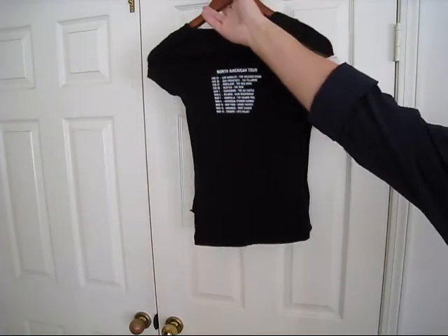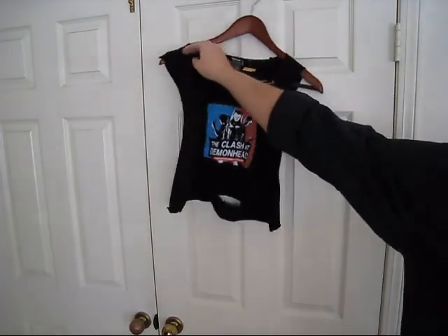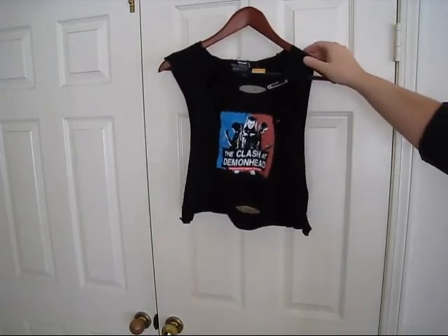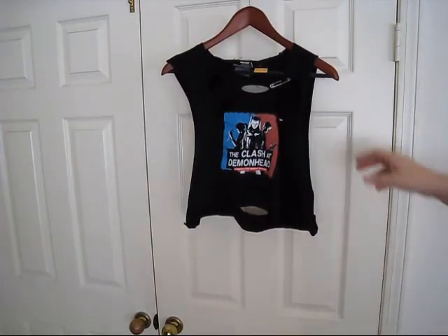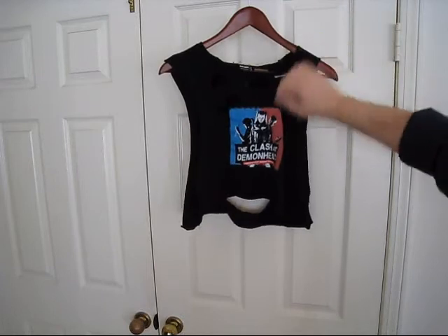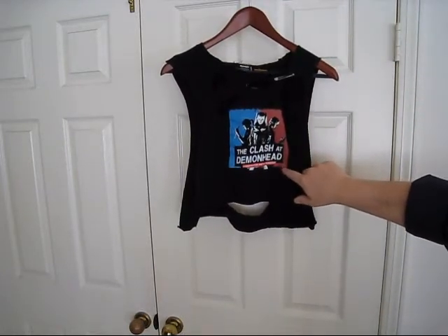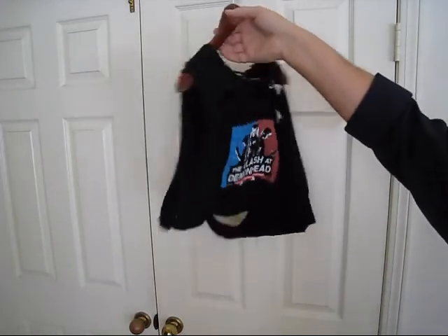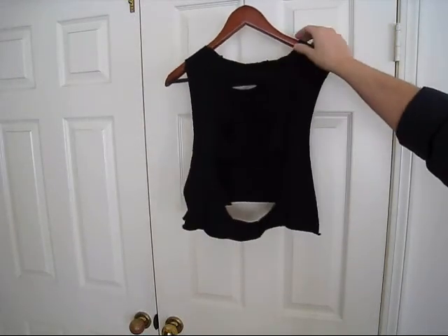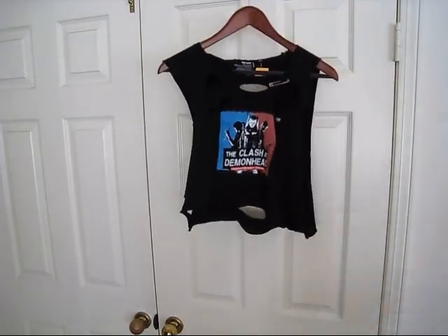Last but not least, we have the third item here. I love this one. This is a large — believe it or not, it's a very tiny large. I think after it was distressed it may have gotten a little smaller or something. It's pinned together on one side, rips all around here. Clash of the Demon Head again. And here's the back — it's completely ripped up, but it just looks absolutely fantastic. So there's the third item.